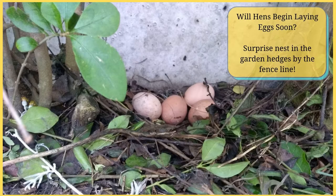So I hope that helps give you an idea of when your hens may be starting to lay. Thank you for watching. Bye!